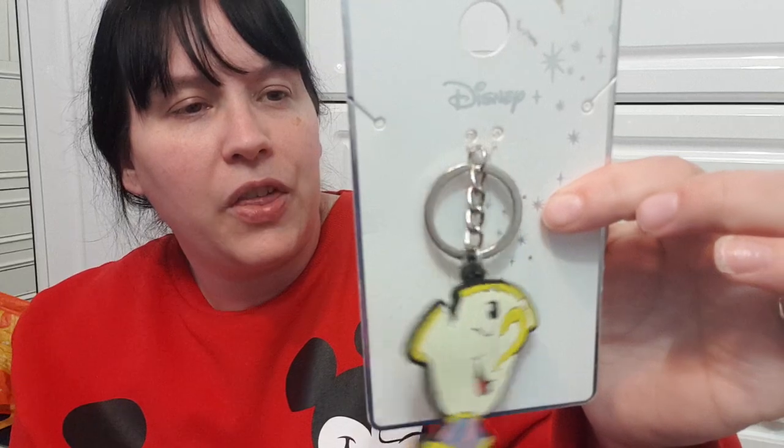I've got a Disney keyring — I think it's Chip — brand new in the packaging, originally from Primark. That's on there.